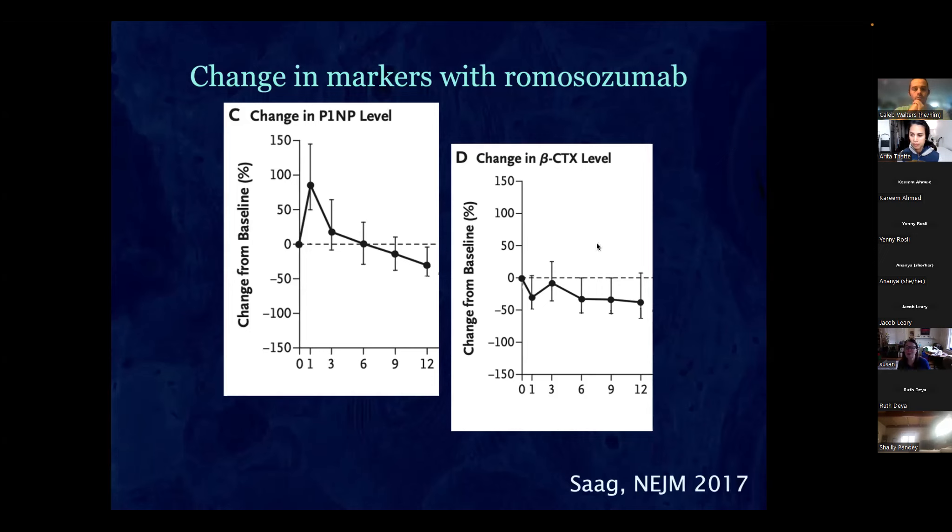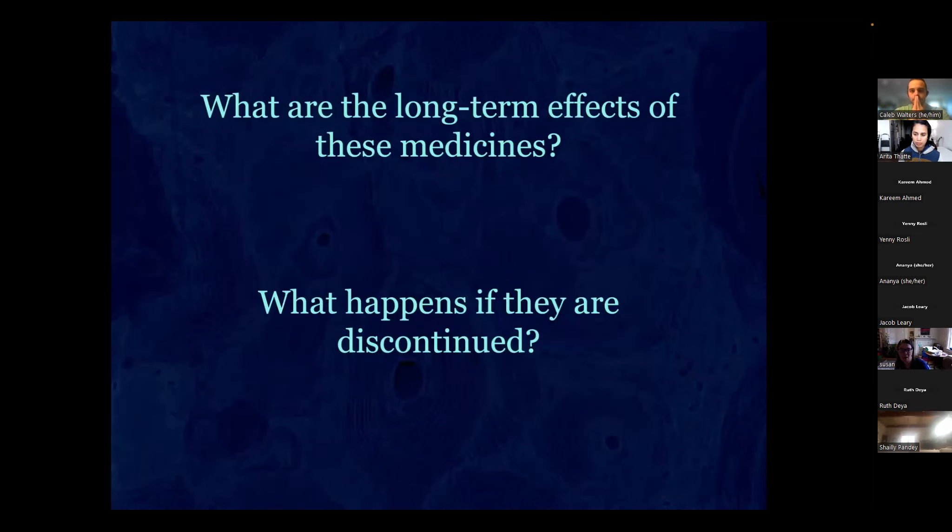With romosozumab, the P1NP goes way up right away but then resistance develops and it comes down; by one year it's pretty much where it started. Interestingly, resorption stays suppressed a little even after a year. What we tend to do after a year is give a drug to block further resorption so you don't lose any of the bone gained.